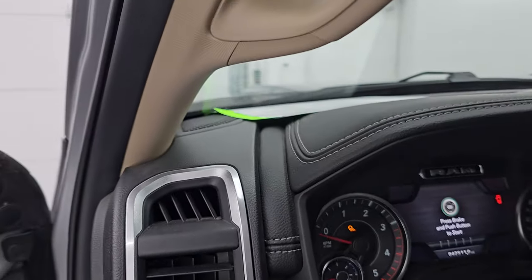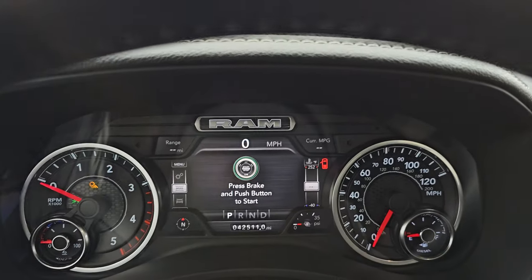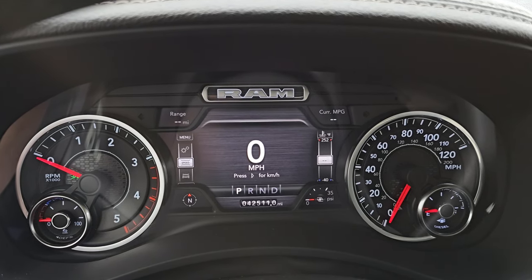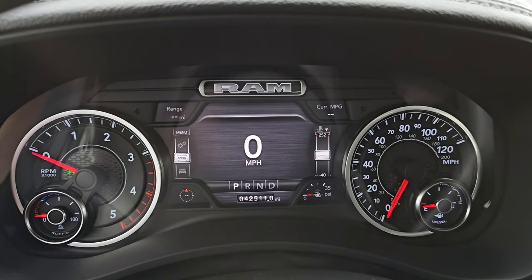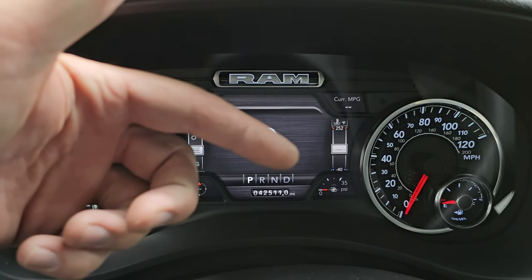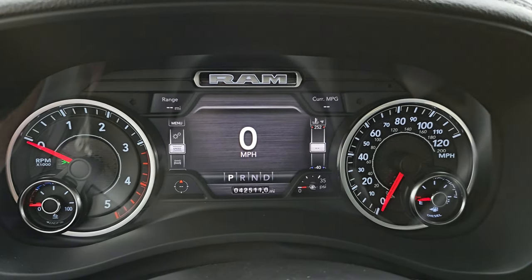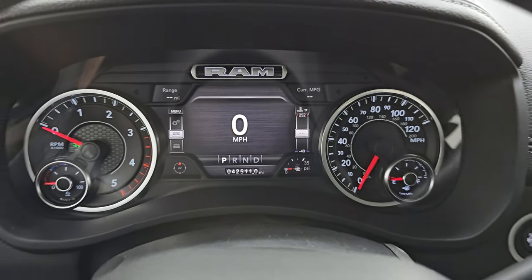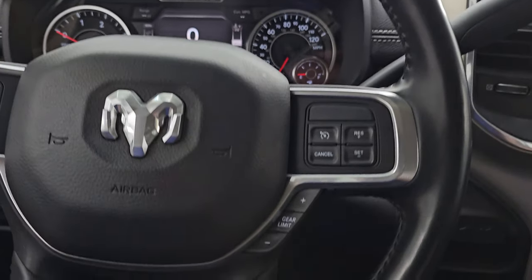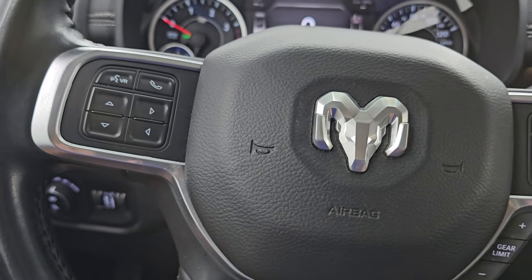Hopping inside to check out the miles and the interior: you get the 7-inch LCD display. This one has 42,511 miles on it. You get a digital speedometer, range to empty, current MPGs, compass, PSI, and turbo PSI — you can change those corners to read pretty much whatever you want. The instrument cluster is very nice and clean. It comes with the heated leather-wrapped steering wheel, with cruise controls and gear selector on the right, Bluetooth and information center controls on the left, and audio controls on the back of the steering wheel.